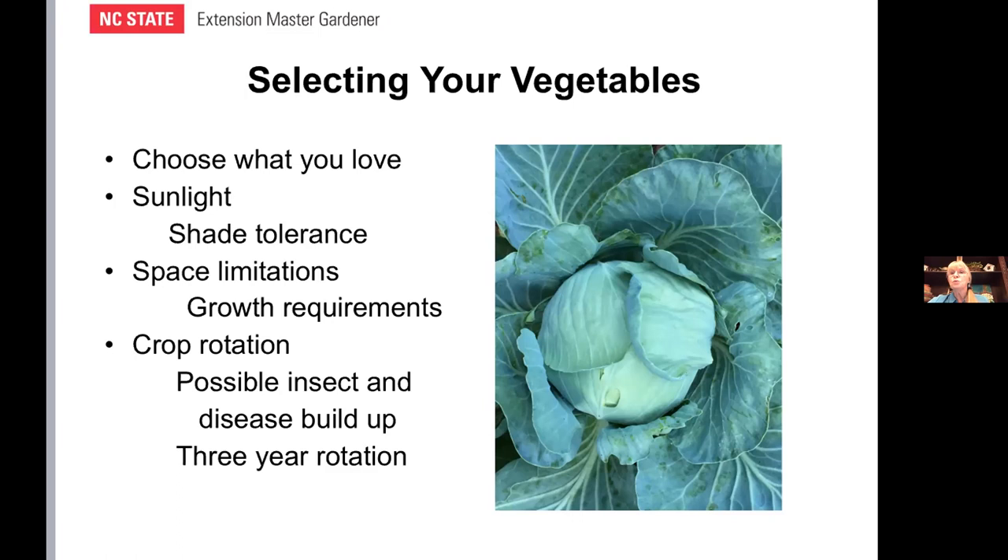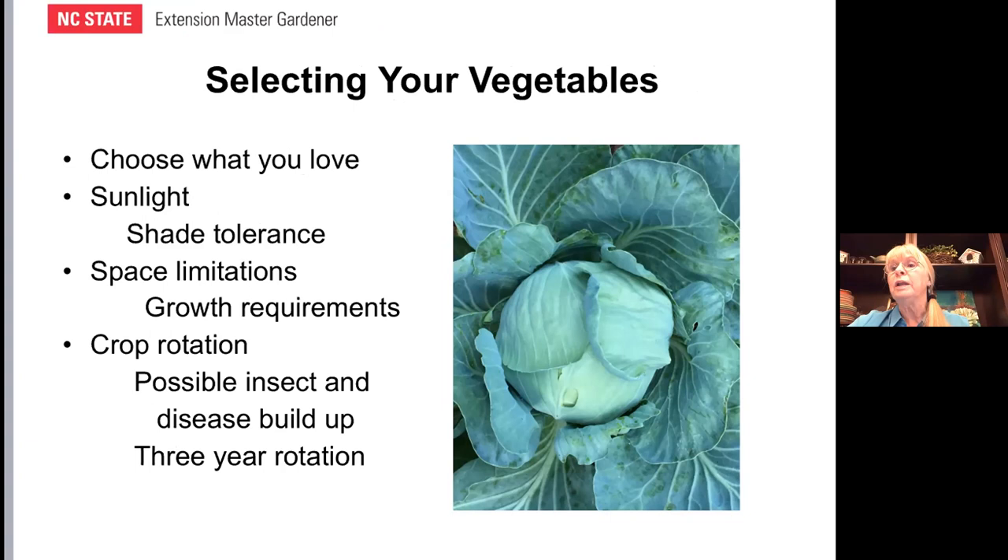Some vegetables are more tolerant of shade — for example, cabbage. I don't grow it in the shade, but I do place it toward the back of the garden where it does well with limited sun. A really important thing to think about is the space that your plant is going to take up. It took me a few tries as a gardener to actually consider that my cabbage is going to get that big — if I don't leave enough space, it's not going to do well. Read the instructions on the back of the packet for spacing and take that into consideration as you place your plants.